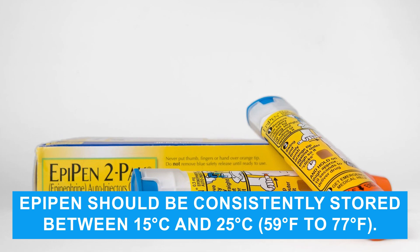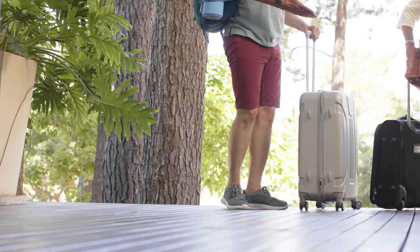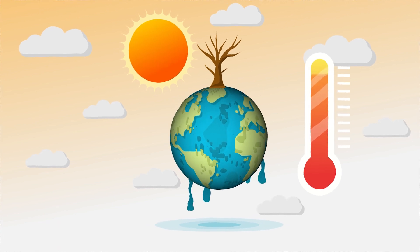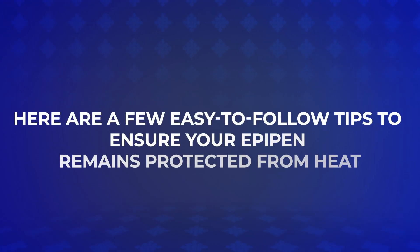Ideally, your EpiPen should be consistently stored between 15 and 25 degrees Celsius. During summer or when traveling to hot climate destinations, where temperatures can often rise above 30 degrees Celsius and sometimes much higher, storing your EpiPen can be quite tricky. So, here are a few easy-to-follow steps to ensure your EpiPen remains protected from heat.